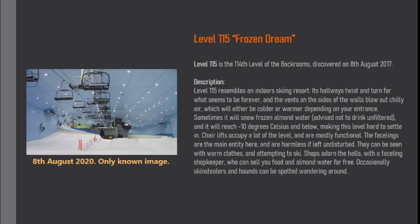Description. Level 115 resembles an indoor skiing resort. It always twists and turns for what seems to be forever, and the vents on the sides of the walls blow out chilly air, which will be either colder or warmer depending on your entrance. Sometimes there is frozen almond water — advised not to drink unfiltered — and it will reach minus 10 degrees Celsius and below, making this level hard to settle in.